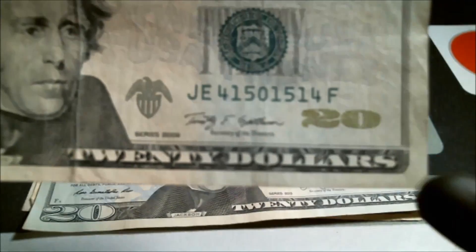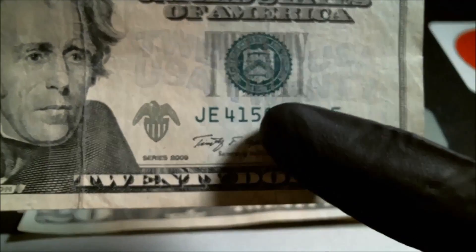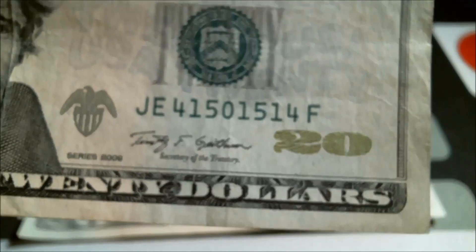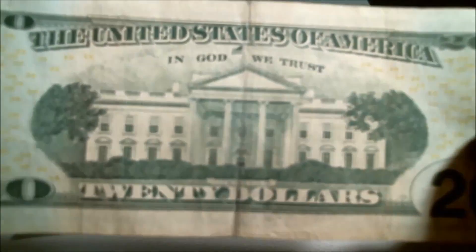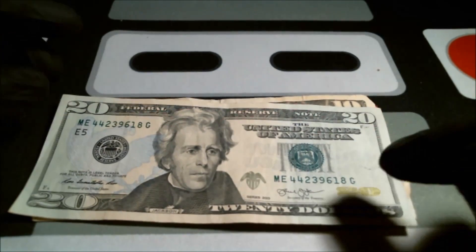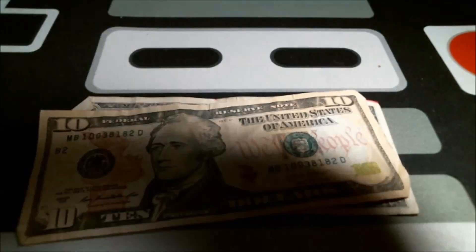A radar bill can obviously be read forward and backwards, so four-one-five-four-one-five — the center part I wish was double ones or double zeros, that would have been a really good radar note. Although it is kind of folded up and beat up. I only have a couple radars so it would have been cool to get another one. Nothing nuts here either.